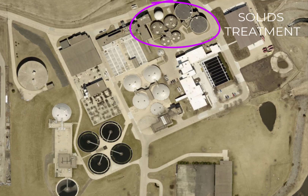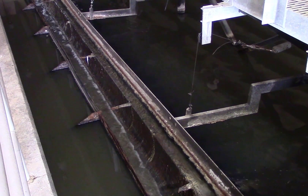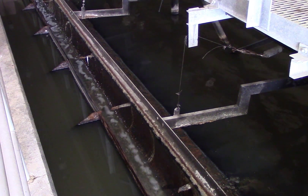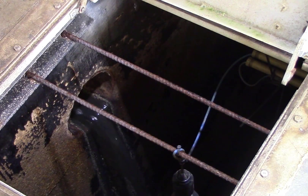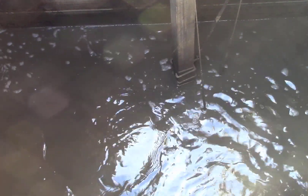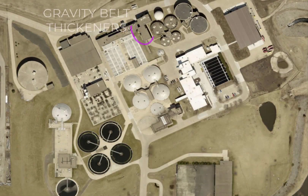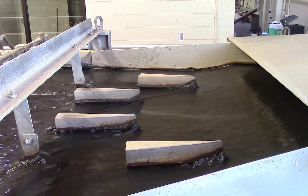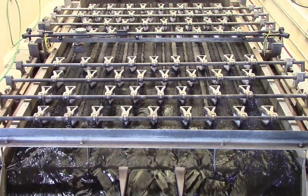Now let's learn what happens to the solids portion of the treatment process. The solids, scum, and excess microorganisms generated throughout the treatment process are sent to the solids handling portion of the facility for further treatment. The combined material is called sludge. The process starts at the gravity belt thickeners, which is similar to a conveyor belt, where a polymer is added to the sludge allowing water to drain from the sludge using gravity.